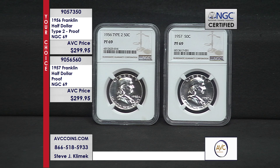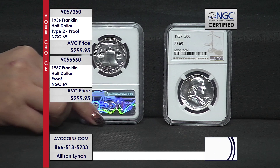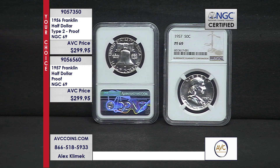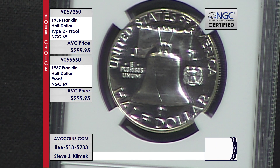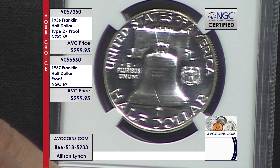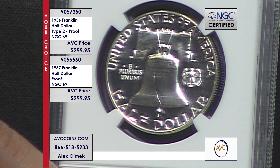Coin number two: the 2020 V75, with the special privy mark — first time ever — they made 75,000 coins. NGC certified 16,714 of those in 70, which is less than a third. So on a percentage basis it's significantly rarer than the 2019-S Enhanced, but on raw numbers 16,000 is still more than 9,000. That's a $1,000 coin today.